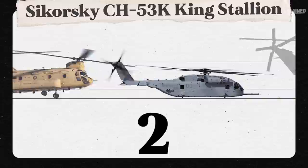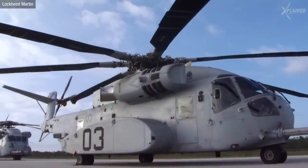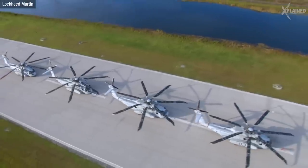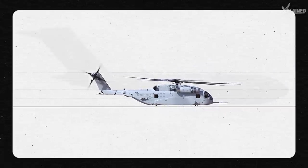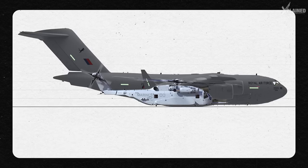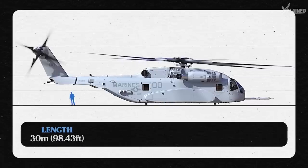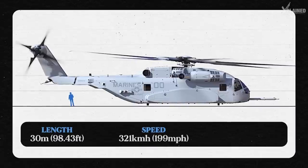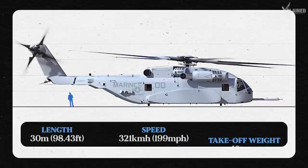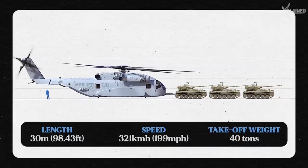At number two is the Sikorsky CH-53K King Stallion — the heaviest and largest helicopter in the US military. To give you some perspective, it's more than half the size of a C-17 Globemaster III aircraft. Its length is 30 metres, similar to the Chinook, but it takes the number two position because it has a maximum speed of 321 kilometres per hour. Its takeoff weight is almost 40 tonnes — that's as heavy as three AMX-13 tanks.